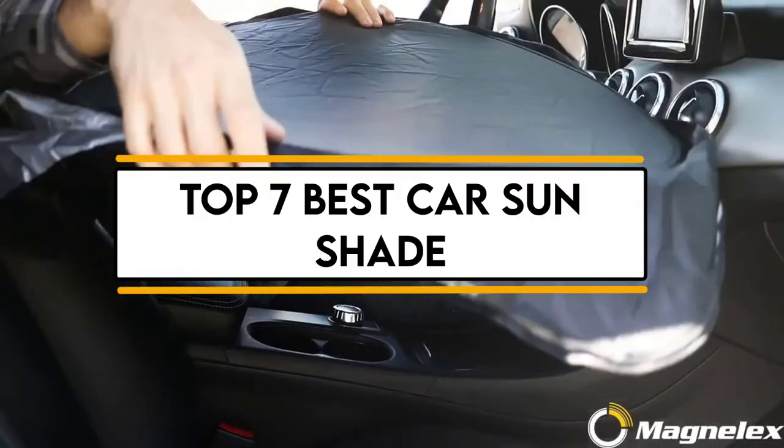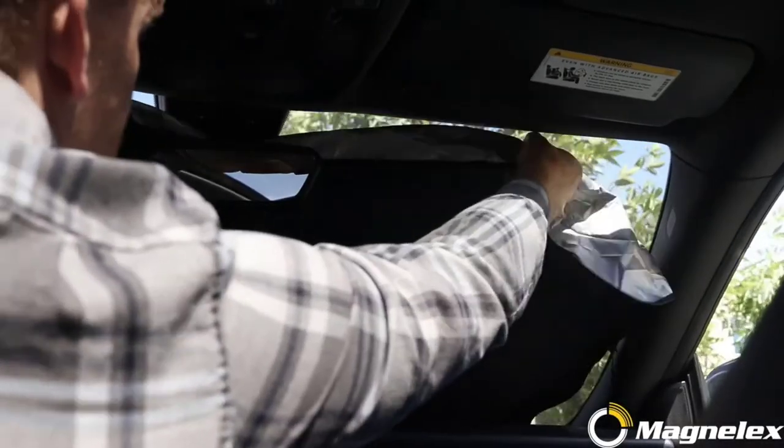In this video, we will discuss the top 7 best car sunshades. So let's get started.